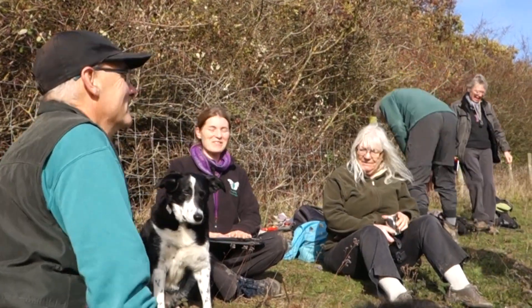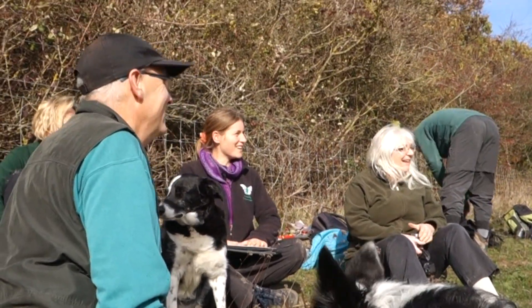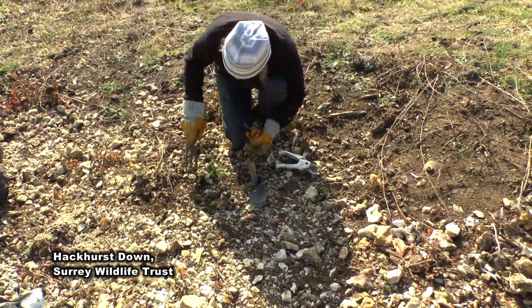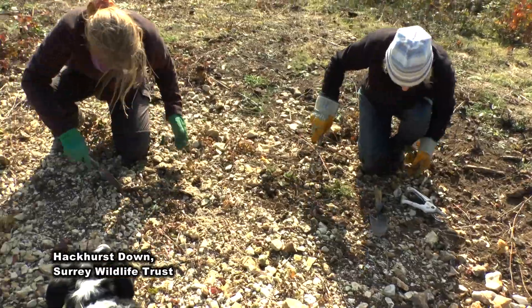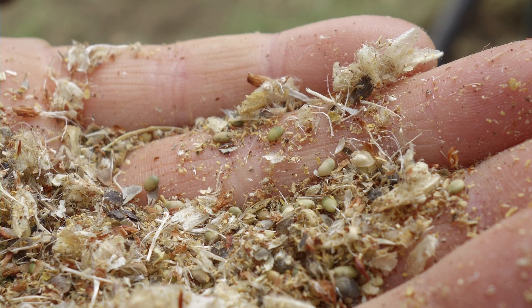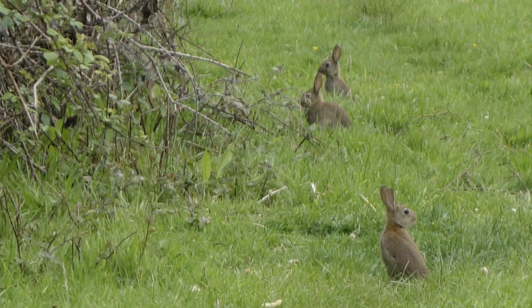A really important part of maintaining these scrapes long term is that a lot of our brilliant volunteers have volunteered to be scrape stewards. They'll be looking after these scrapes into the future, certainly for the first few years, visiting them a few times a year at least, weeding out any unwanted species, keeping a note of how the kidney vetch is doing, sowing more kidney vetch seed into the scrapes when it's available, checking flowering kidney vetch for any Small Blue eggs, and noting down any unwanted nibbling of the kidney vetch by rabbits.